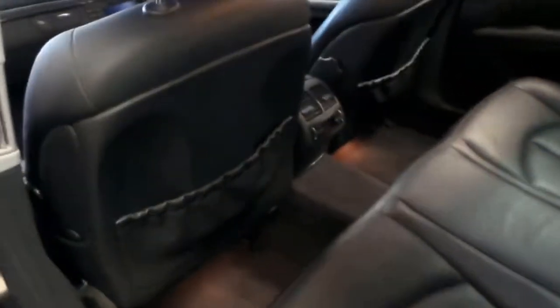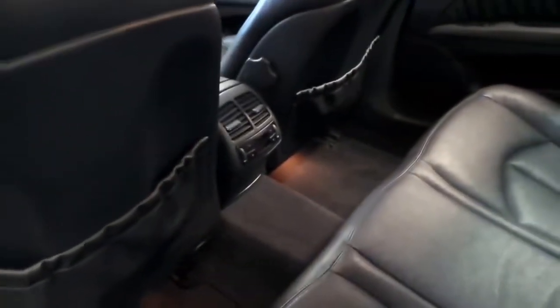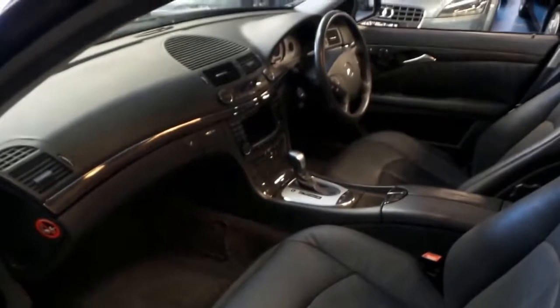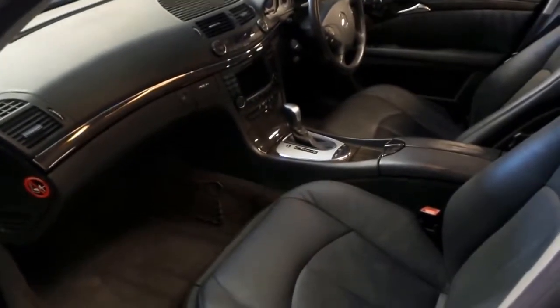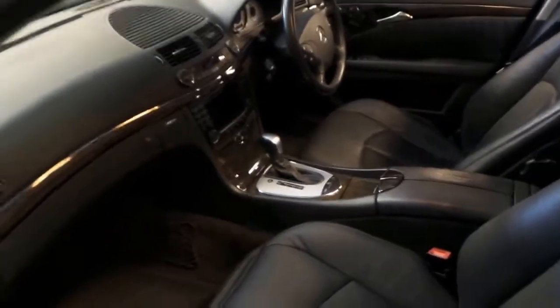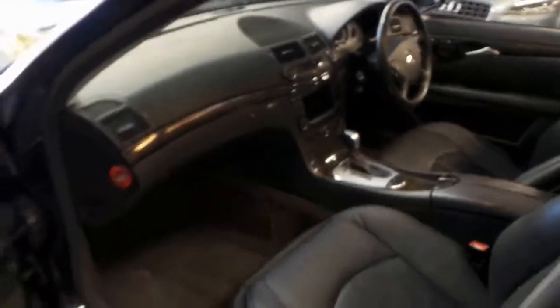The E500 also had climate control air conditioning in the back. I think this is the first E500 in tanzanite blue we've had. It's a very nice colour, and one of those colours I always remember. It's got a six-stack CD, navigation, and the five-litre V8 with a five-speed gearbox — both very reliable.